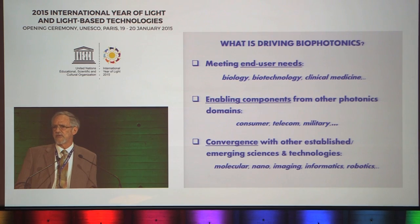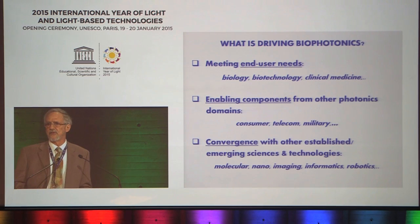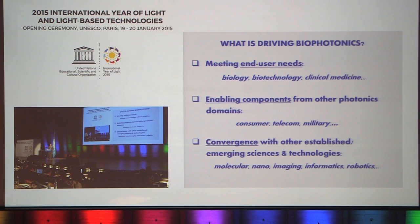What is it that actually drives biophotonics? I think there are three main things. First, trying to meet end-user needs — if we have a medical problem or biological question, can we use photonics to address that? Second, enabling components that come from other areas of the photonics industry: consumer, telecom, military. And third, convergence with other established sciences and technologies, from molecular to nano to imaging to informatics.